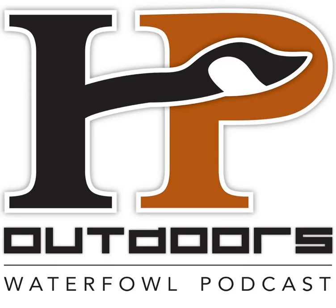You are listening to the HP Outdoors Waterfowl Podcast, Episode 9. Welcome to the show.